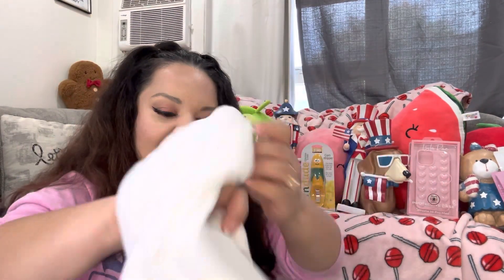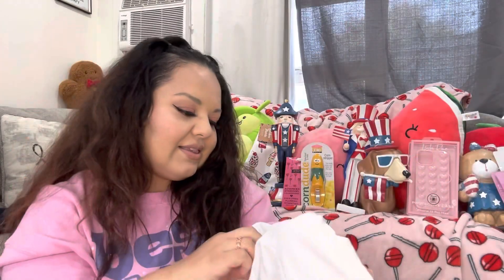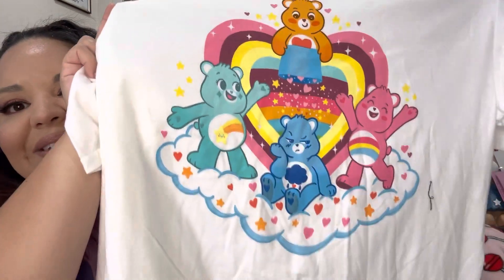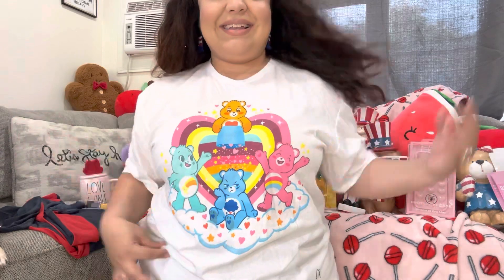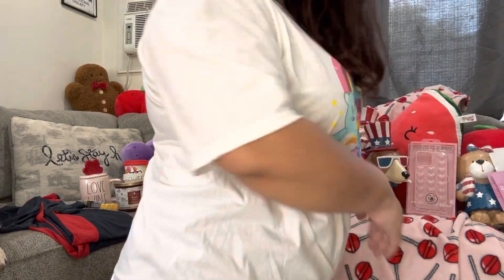This clothing item came from Marshalls — I didn't record when I bought it. It was $7.99 from the men's section, size extra large. It's Care Bears — I had to get it! Let me try it on. Look, it fits loose and comfy — that's what I like. The print is so fun, I love it!